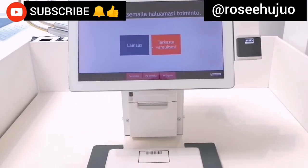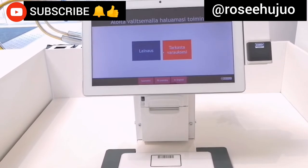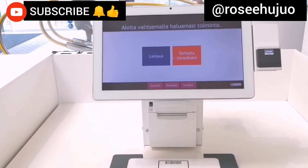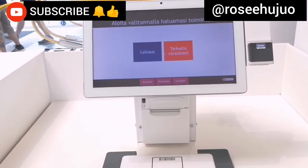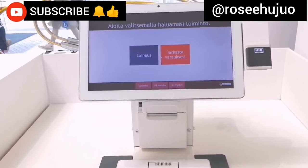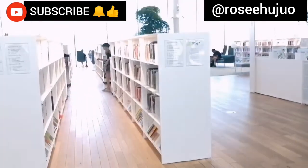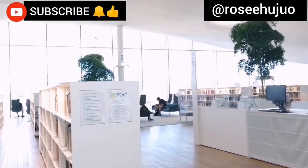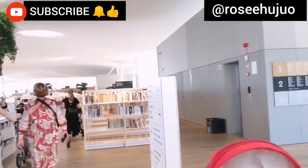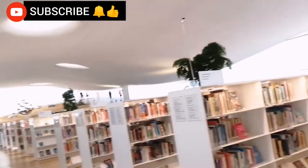This machine here is used for borrowing and returning books. If you want to borrow a book, you come here and check in, and after reading the books you check out from here and return the book. You can see people are borrowing books, and you also see tourists — they also come here to check out the library.